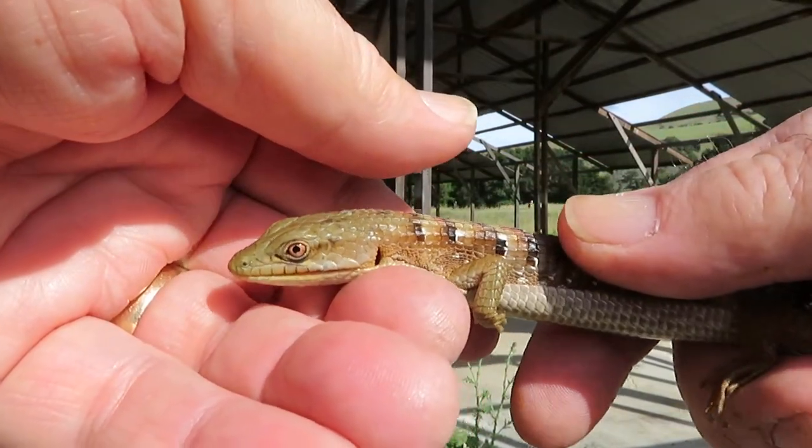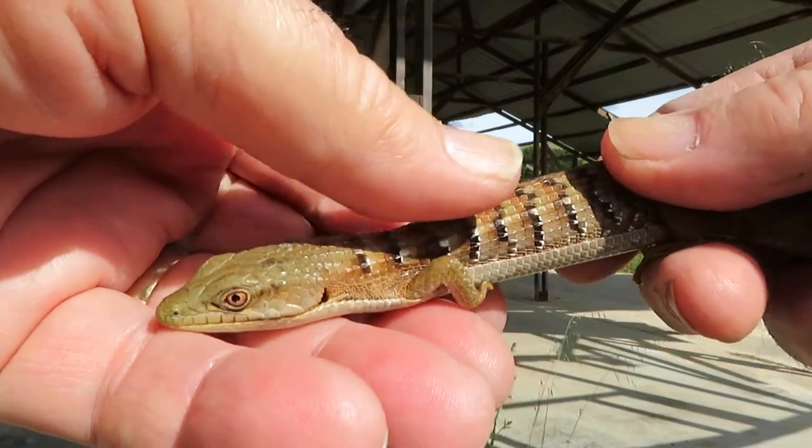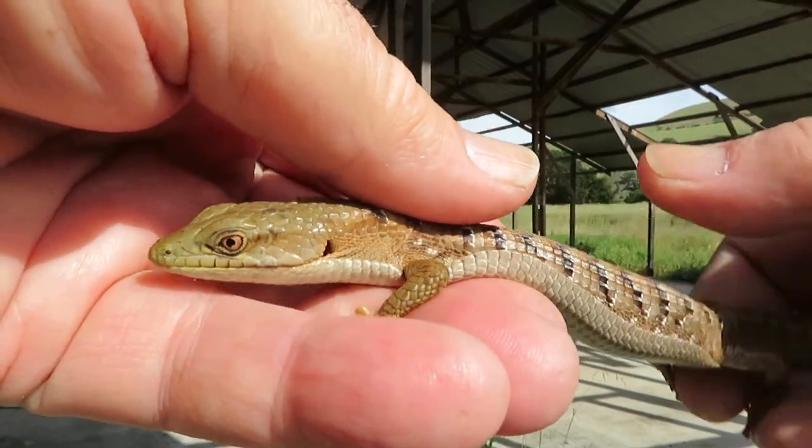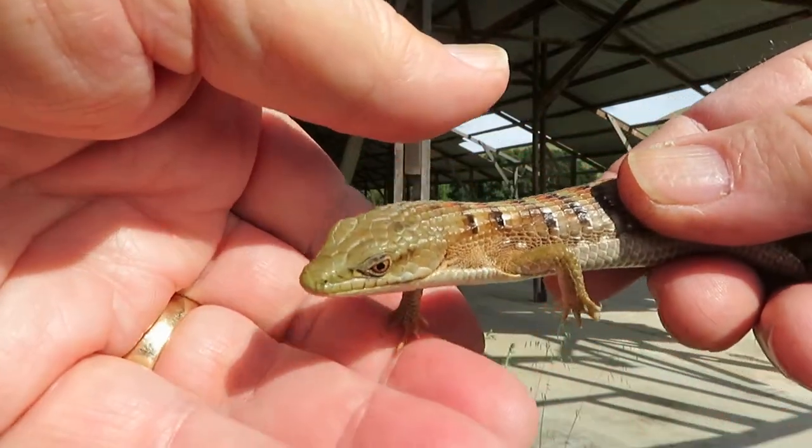They're terrestrial and you'll find them around grassy areas, a combination of grass and rocks. They eat insects, and they make great pets. You can see that this is an animal I just caught a few minutes ago.